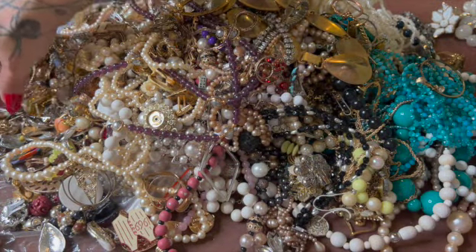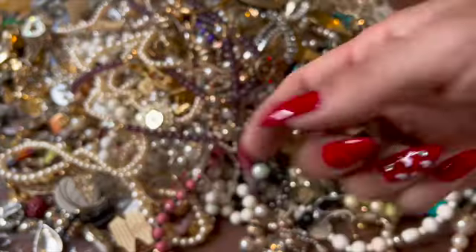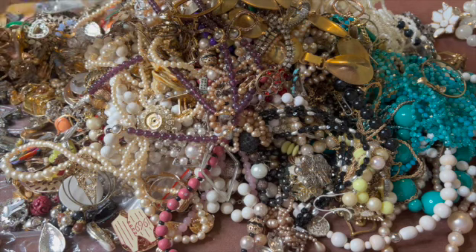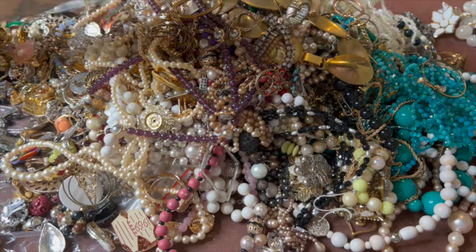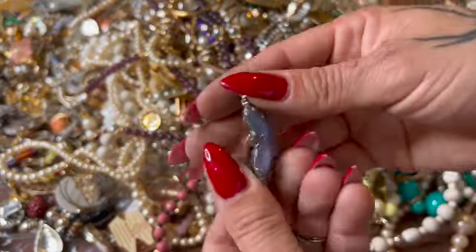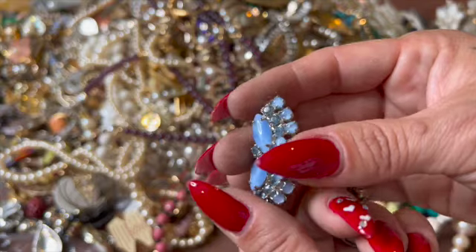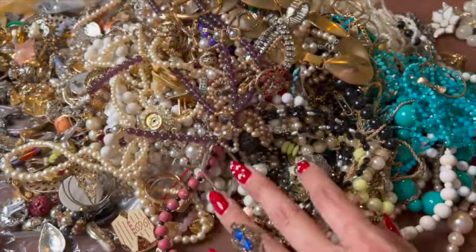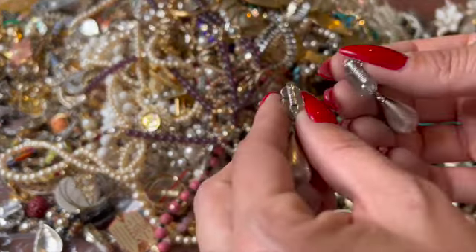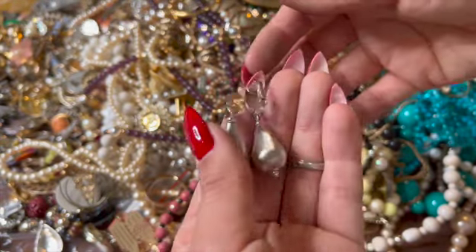Oh my hands feel super filthy — I need to go wash them. Here's that ducky. Oh you guys see my fingers — that is so gross! Just a few more things. Oh look at that earring — that is gorgeous, I tell you. And that's a Sarah clip-on — those are very nice, good condition.